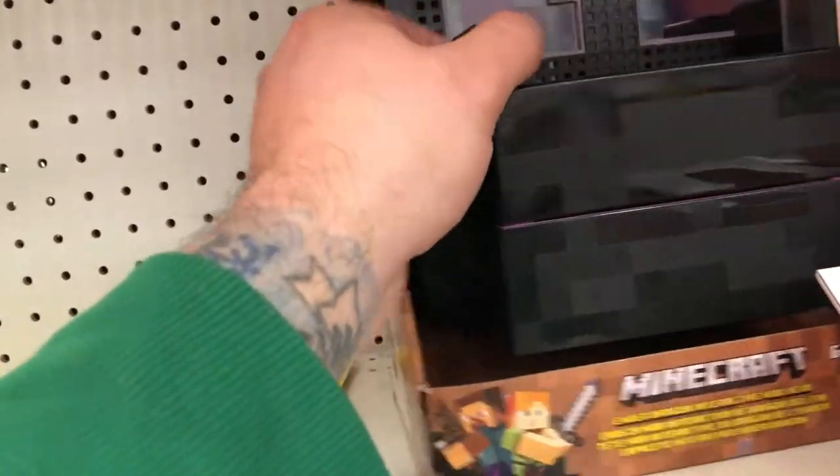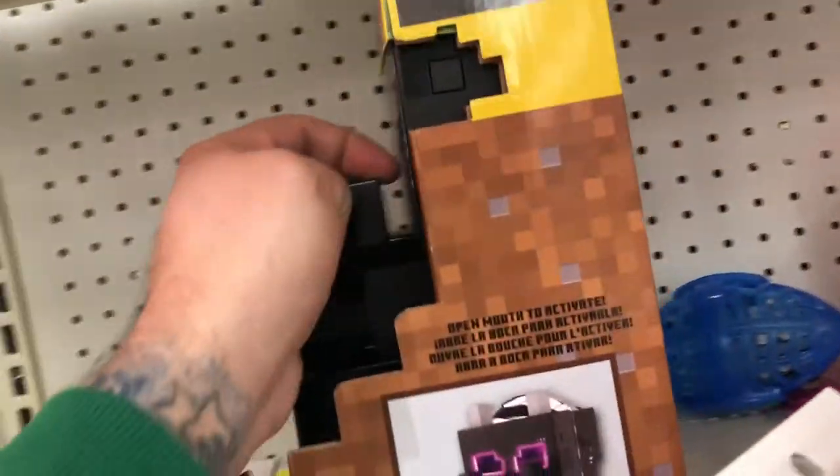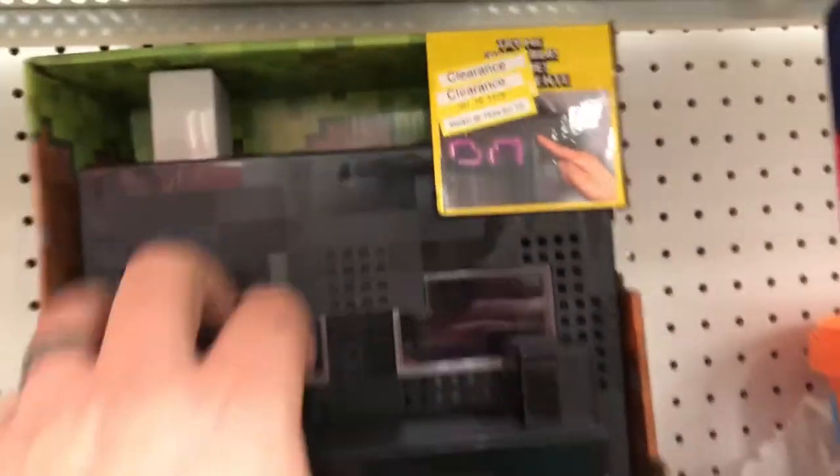That was a pretty cool Minecraft Ender Dragon for $9.95, and $58.